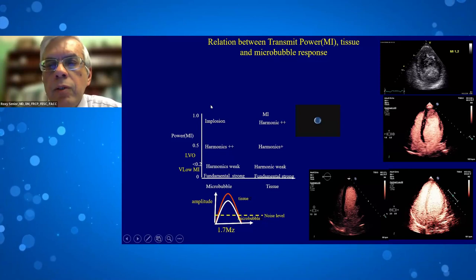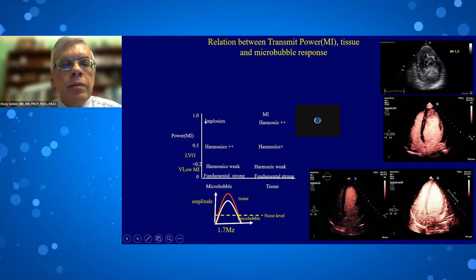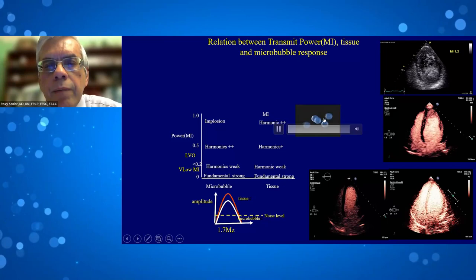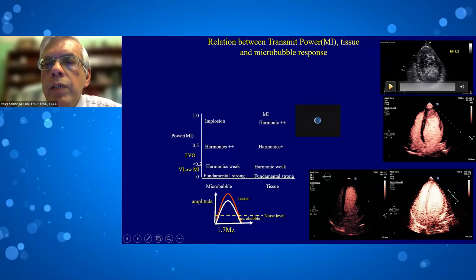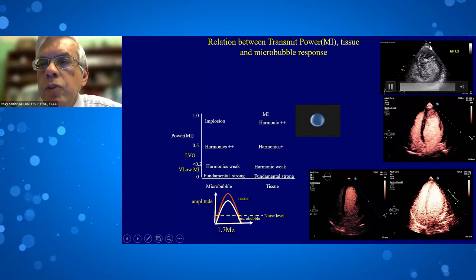At high MI, microbubbles are hit, reverberate, become large, burst, and disappear. In real-time imaging at this mode, you can see many microbubbles but they don't last — they get destroyed. You can see tissue well with lots of tissue harmonics, but you cannot look at microbubbles in real time. That is why we need to image microbubbles at the lowest mechanical index possible.